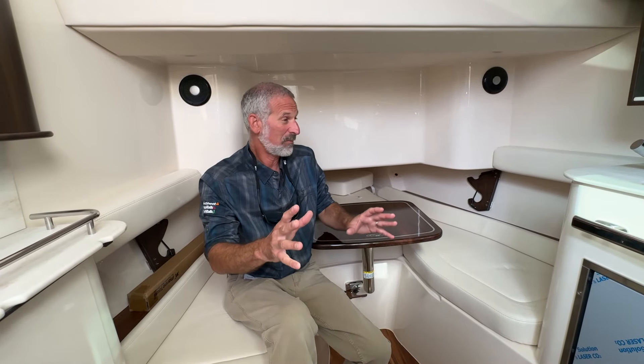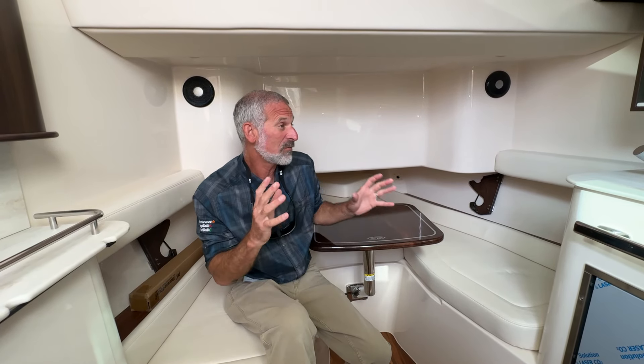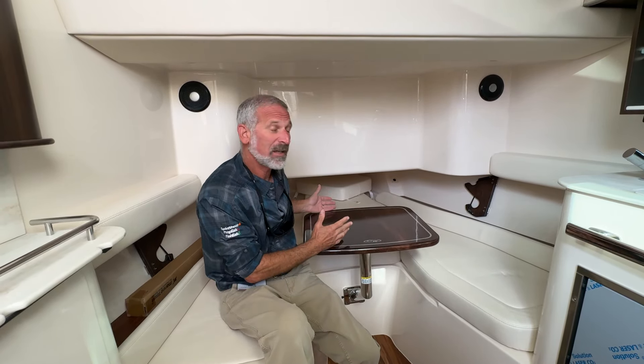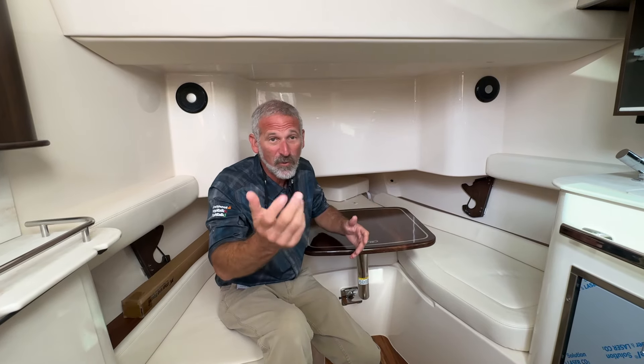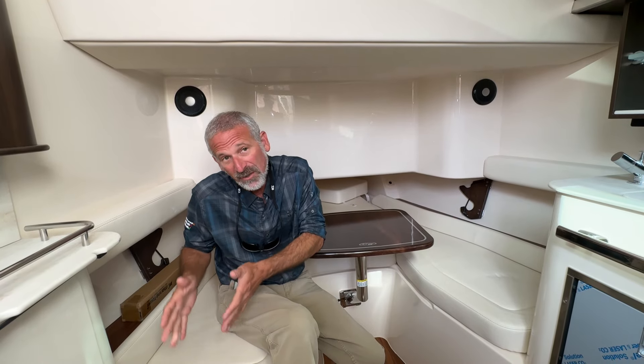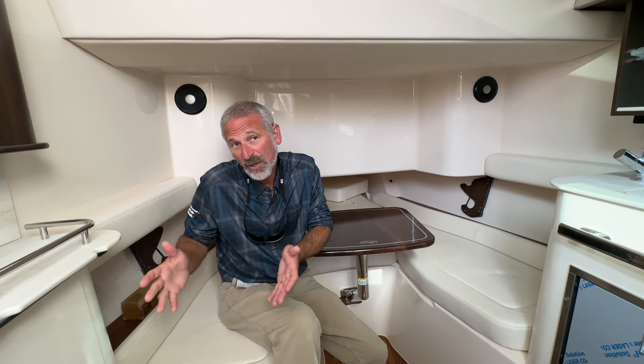Obviously this is a pretty substantial center console and that gives you room inside for a cabin, but again you see the same mix of fishing and family. You've got a dinette that turns into a berth so you can overnight out at the canyons. You've got rod holders here so you can put your heavy gear down below and stow it safely when you're not on the boat.